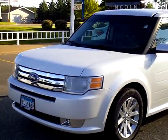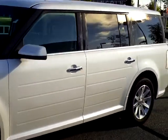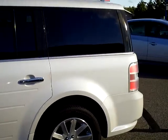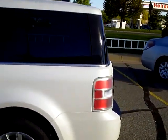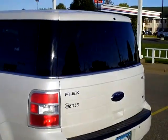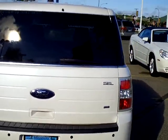Hello, today we are looking at a 2010 Ford Flex SEL all-wheel drive, platinum white in color. The stock number on this vehicle is 1F1106 22A. We'll get you a walk around here, a good overview of this vehicle.